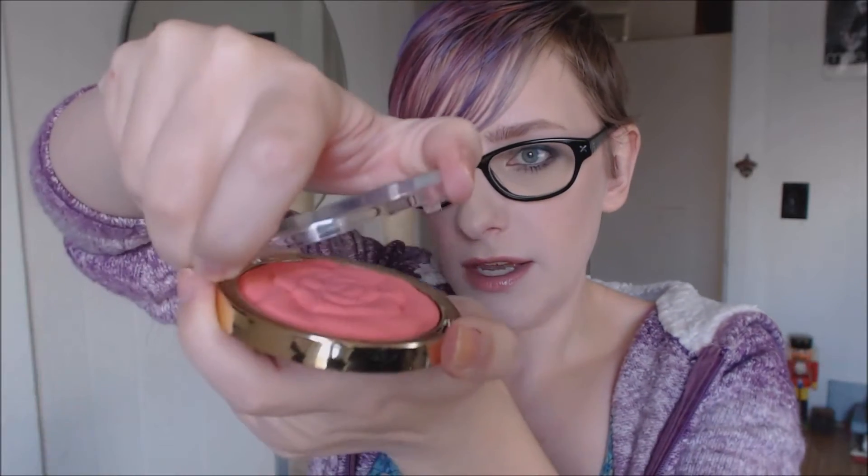You get 0.60 ounces or 17 grams in each of these containers. The packaging is really sleek and pretty gold. What I really love about this packaging is it just clicks open. So many drugstore packagings — powders and stuff — for instance, the Wet n' Wild powder, you have to kind of dig your nail in to get it open. If you're wearing nail polish, screw you. I always ruin my nail polish trying to get stuff open, so I love that these open super, super easily.